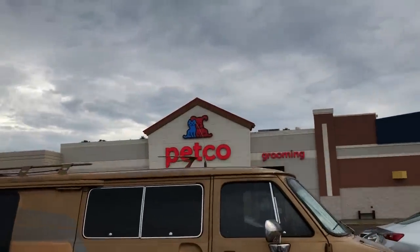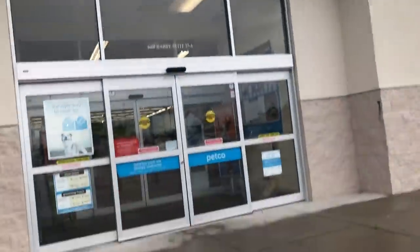We just left Olive Garden and now we are at Petco. I said we were gonna go to Petco tomorrow but we're probably not. I left my window down. We're coming here to just scope out the place — to see what type of fish they have, what they have tank-wise and food-wise, just to get a feel of things.